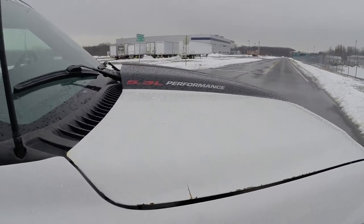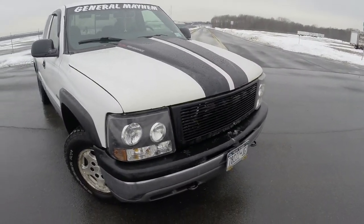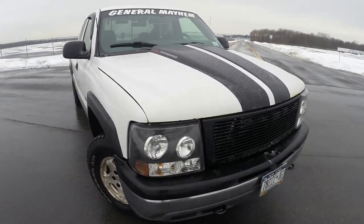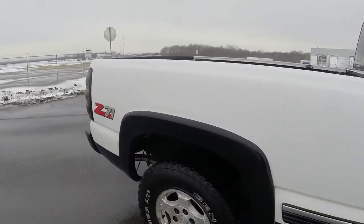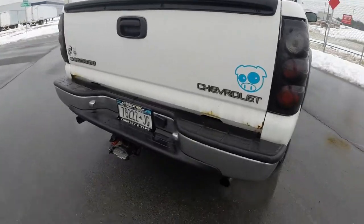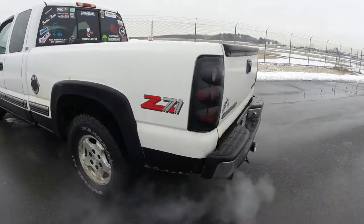The motor itself is the 5.3 liter. It makes 302 horsepower at 5000 RPMs according to Chevrolet. The torque rating is around 350, but it peaks in the 3000 RPM range. The rear gears are 3.73s. It's a 4-speed 4L60E automatic. It's also got torque management, which the 2500 series trucks primarily have.